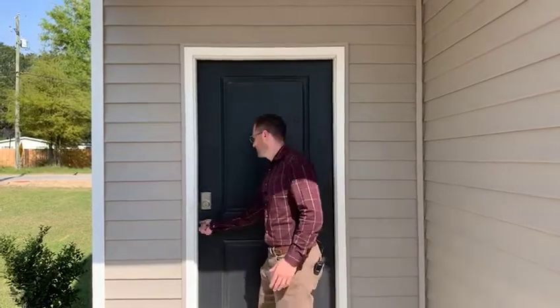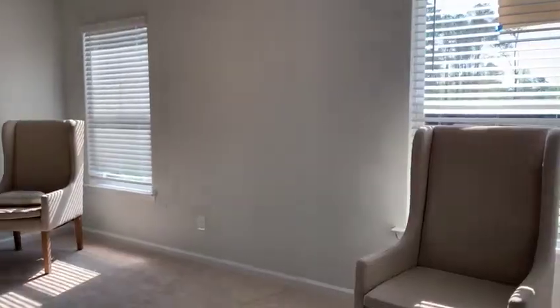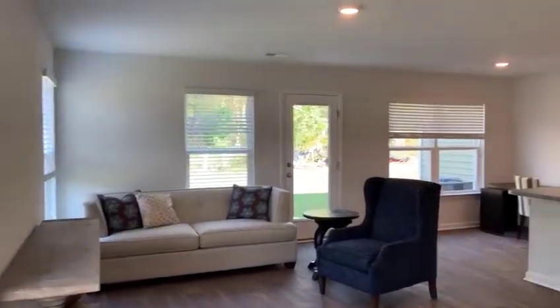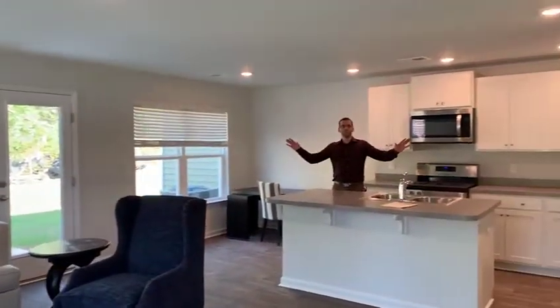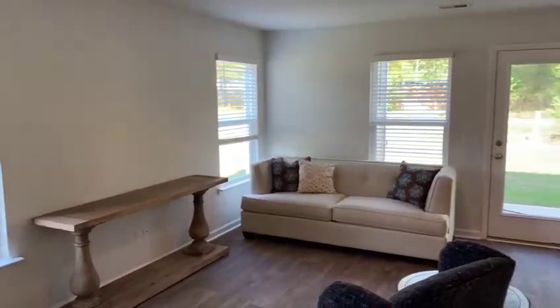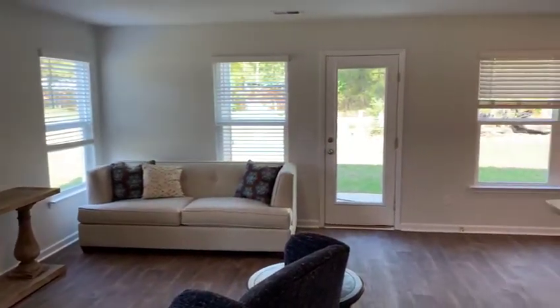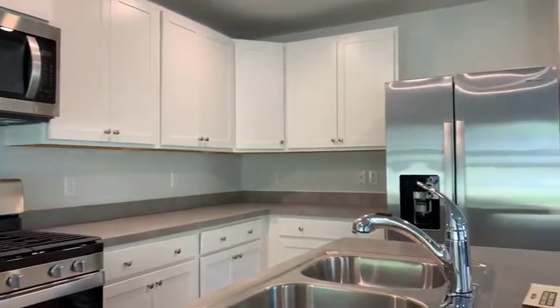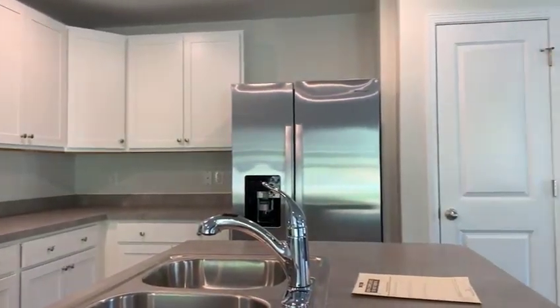My name is Jason with the Houston team at Jeff Cook Real Estate. Come on in, check it out. Check out this open floor plan — the kitchen's open to the living space. Here you have stainless appliances, you've got blinds, it's move-in ready. Just bring your washer and dryer and your keys.